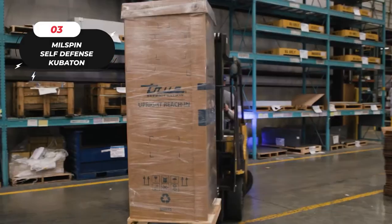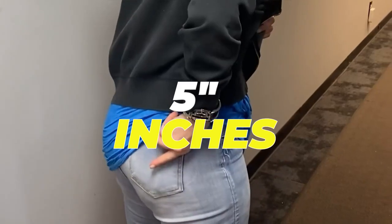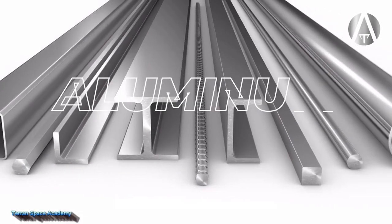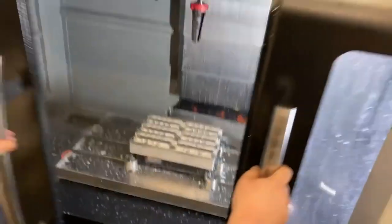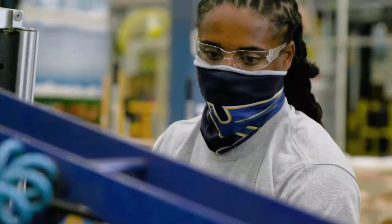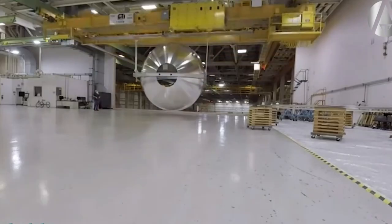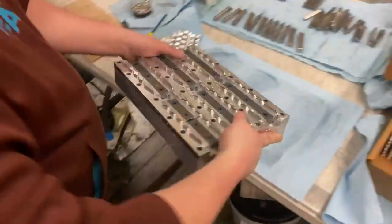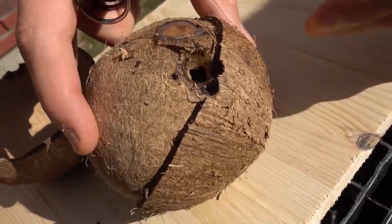Number three: crafted in the USA with pull-on closure, Millspin presents the formidable 5-inch instrument of attitude adjustment. Constructed from a solid block of aircraft-grade aluminum, this tool boasts superior corrosion resistance and exceptional durability, making it an excellent choice for self-defense. By purchasing this product you not only support American manufacturing but also honor veterans who have dedicated their service to the country.